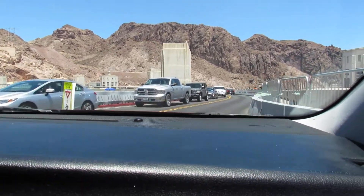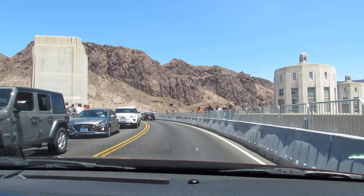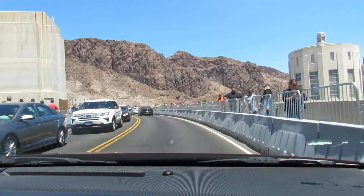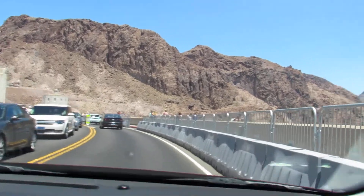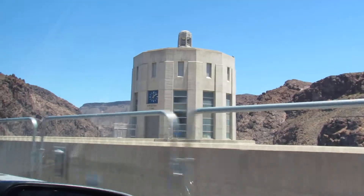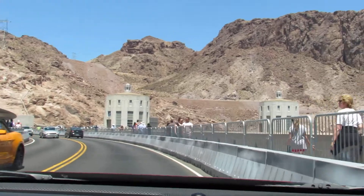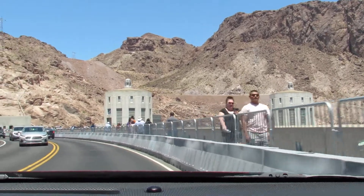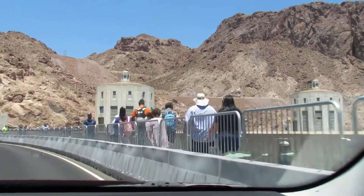So when daylight savings time ends, there will be a time difference of one hour right here on the border in the middle of this bridge. It is very cool. And up here we will be crossing the border — right up here, we are about to cross where you see this sign where this group of people is. Boom! We are in Nevada.